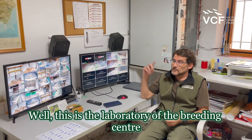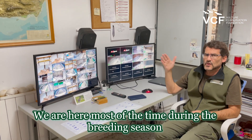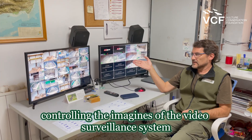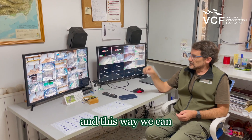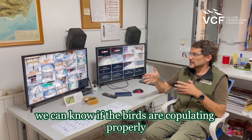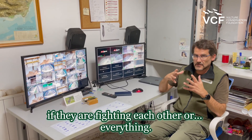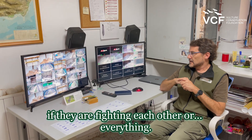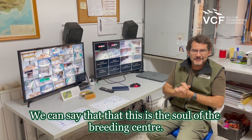This is the laboratory of the Breeding Center. Here we are most of the time during the breeding season, controlling the images of the video surveillance system. In this way we can know if the birds are copulating properly, if they are building nests together, if they are fighting each other, or everything. We can say that this is the soul of the Breeding Center.